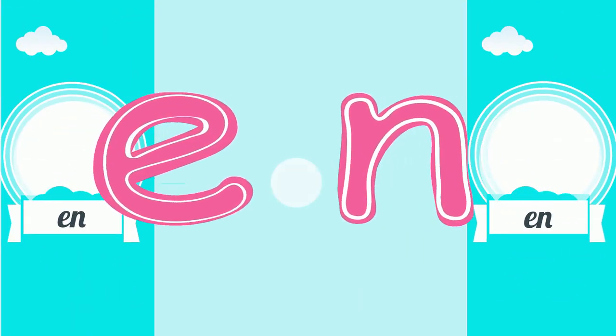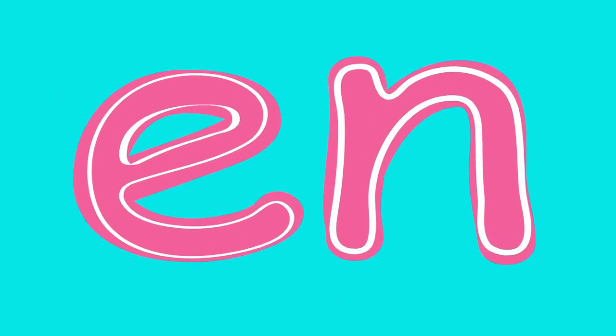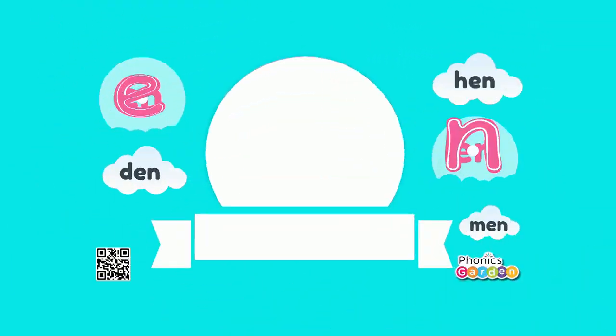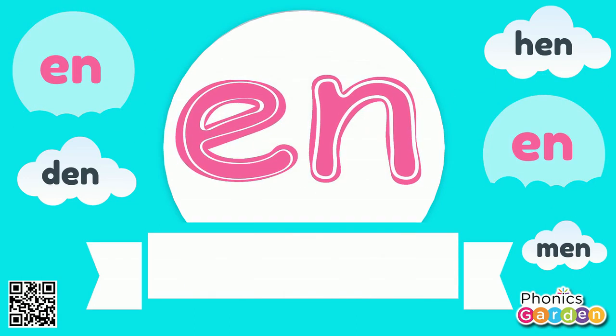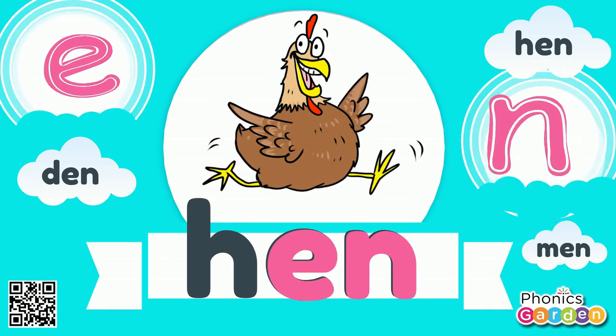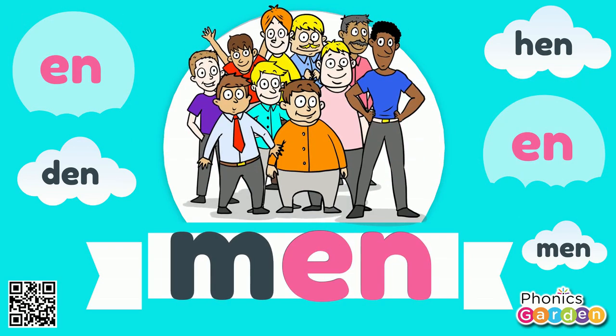Now these letters stuck together make a rhyming N sound: E-N. Let's rhyme den. E-N. Let's rhyme hen. E-N. Let's rhyme men. The N sound is E-N-N.